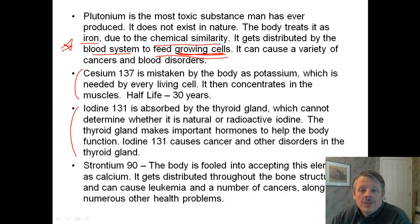Iodine-131 is absorbed by the thyroid gland in your neck. It cannot determine whether it's natural or radioactive iodine. Your body normally concentrates iodine there, but if there's a lot of radioactive iodine, it causes cancer and other disorders to the thyroid gland. Strontium-90 is another radioactive substance where the body thinks it's calcium — because strontium is directly below calcium on the periodic table. It gets distributed through the body and can cause leukemia and many other cancers, along with other health problems.